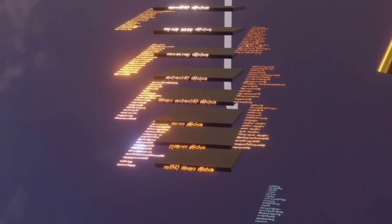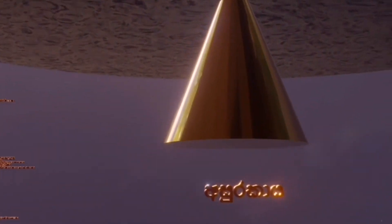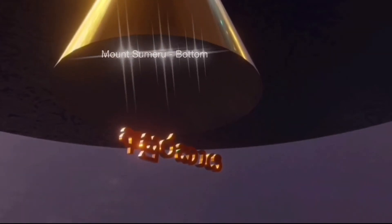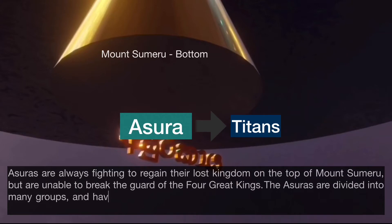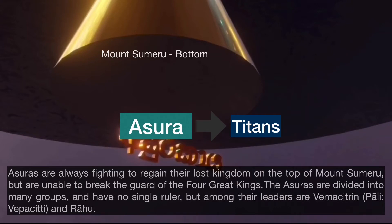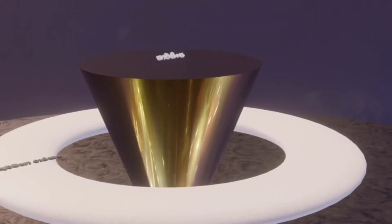Let's move on to the center parts of the world system. This is called Sumeru or Mahameru. In the space at the bottom of Mount Mahameru, much of which is a deep ocean, you can find the world called Asura. They are also called titans, and are always fighting to regain their lost kingdom on the top of Mount Sumeru, but are unable to break the guard of the four great kings. The Asuras are divided into many groups and have no single ruler, but among their leaders are Vepa City and Rahu. Let's climb up Mount Mahameru to see how the top side of the Chakawala looks like.